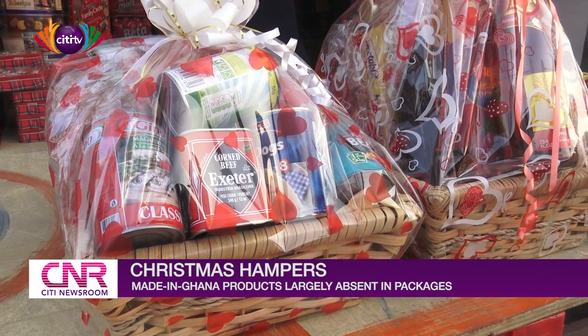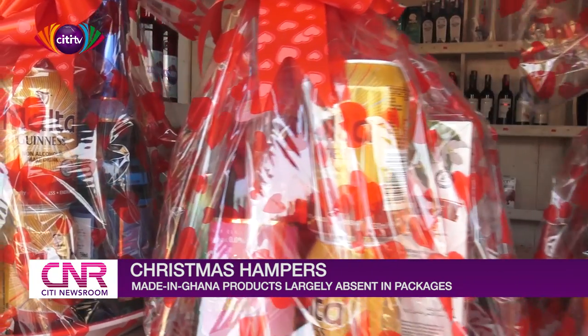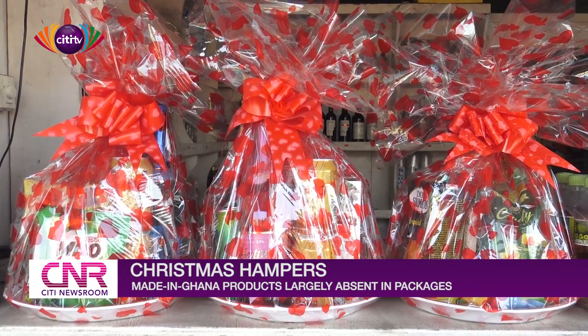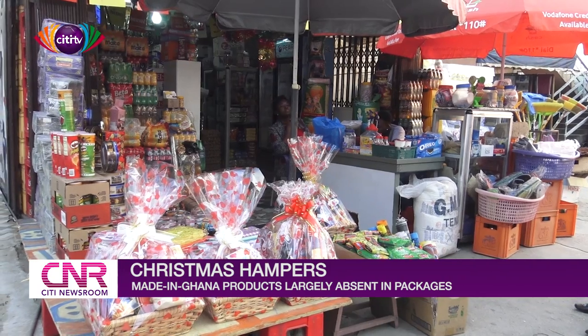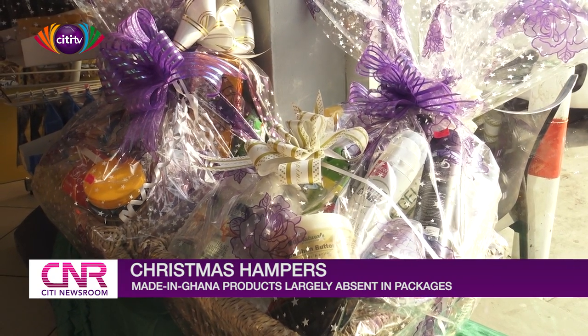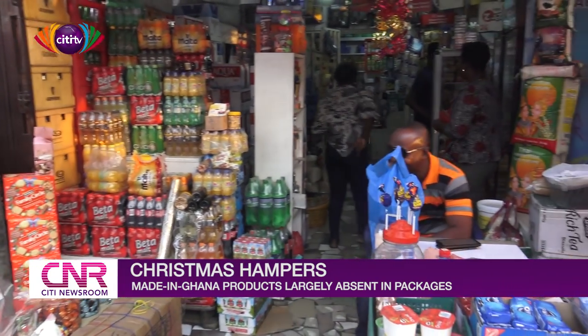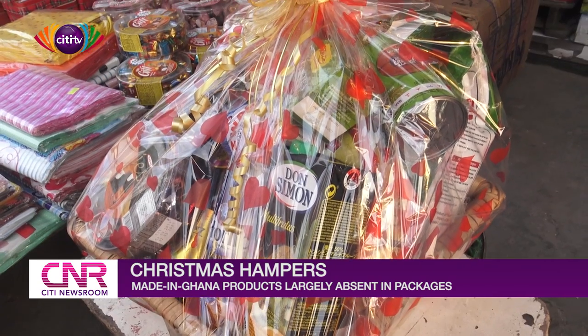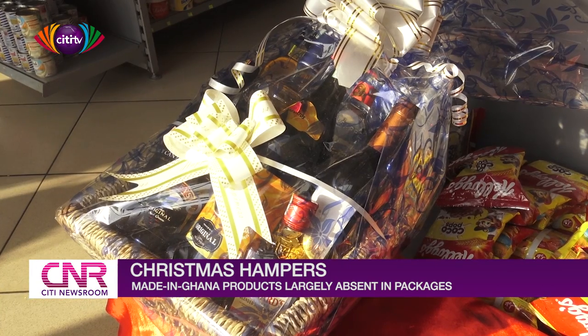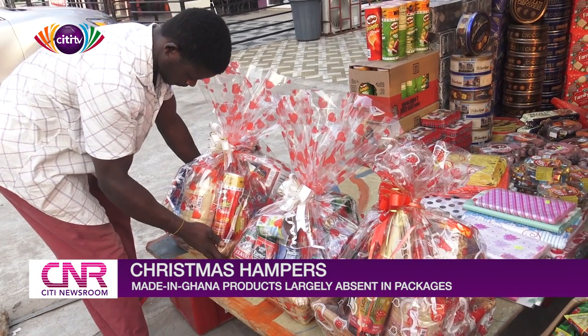Hampers usually consist of assorted items placed in special containers, neatly wrapped in cellophane and sealed with a ribbon or bow. Although they are sold all year round, the Christmas and New Year seasons are when they are most patronized. Even though shop owners have their own pricing strategies, pricing across the board usually ranges from 60 Ghana cedis to about 200 Ghana cedis, with more elaborate packaging and contents going for as high as 1,000 Ghana cedis.